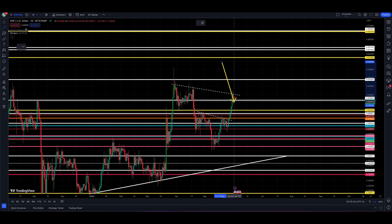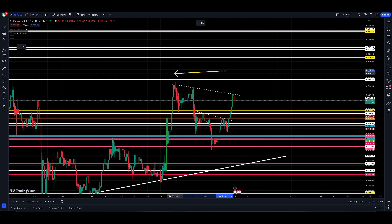Based on the smaller consolidation — call it an inverse head and shoulders — that got us up to 52–53 cents. But based on this larger consolidation, 63 cents is our price target if we can break out to the upside. That takes us above 55, which is a major resistance level.